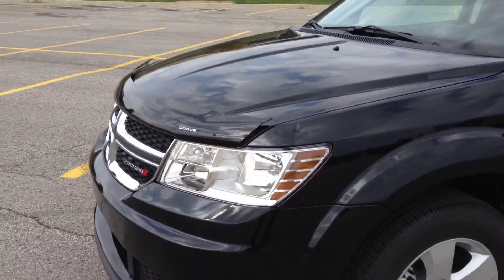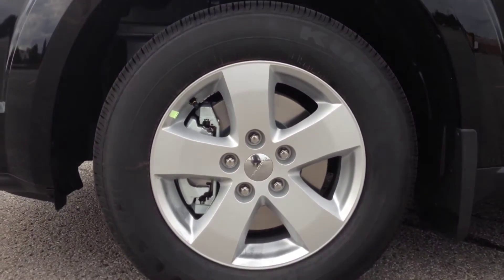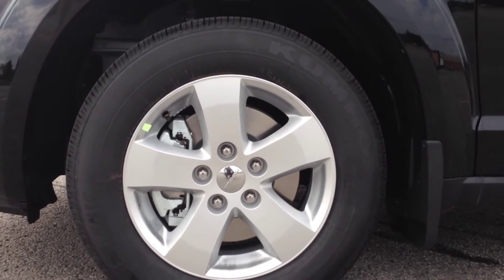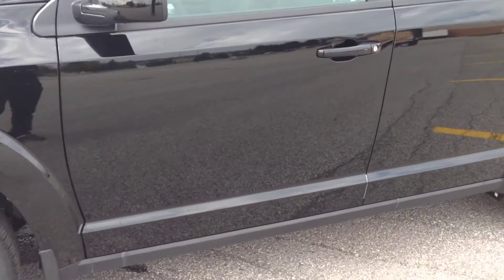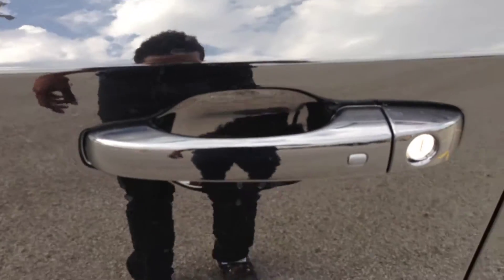On to the side here, you can see we've got 17-inch alloy wheels with TPMS — it's always good to know where your tire pressure is at.